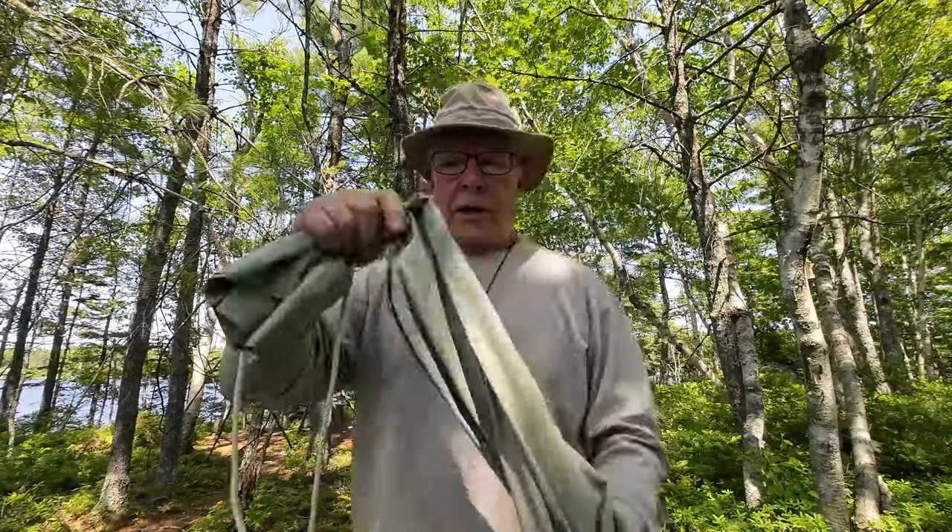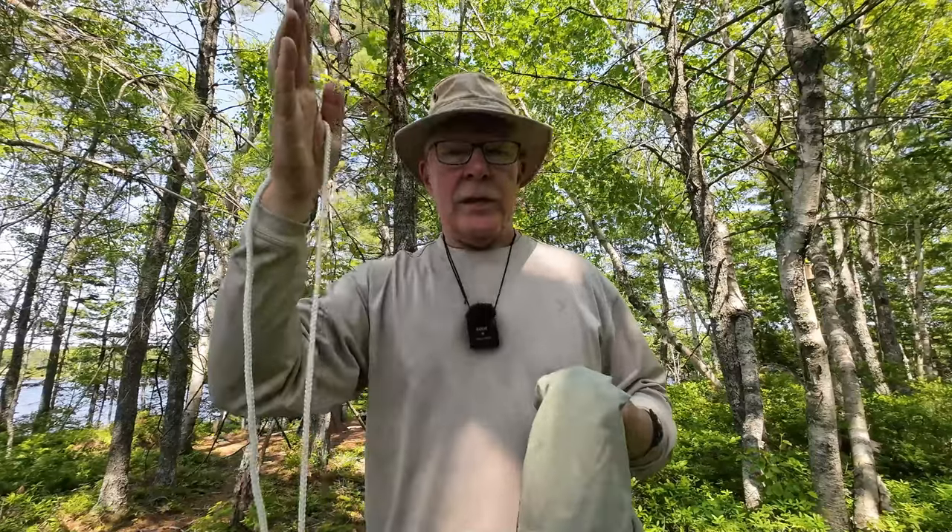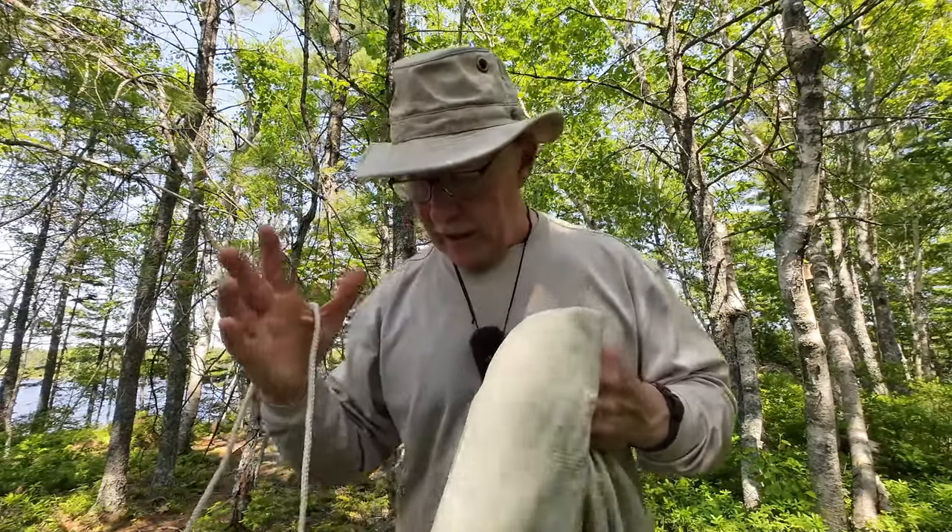Now for some demonstrations. The first is using the pillowcase as a heaving bag — a way to heave rope over a branch, maybe to hang your bear bag at night. You need a pillowcase, a weight like a small rock inside the bag, and your cordage. To attach the cordage to the bag, I'm using a sheet bend knot: make a loop with excess material, run the rope's working end up through the loop, over the top, around, and back through — then tighten it down.